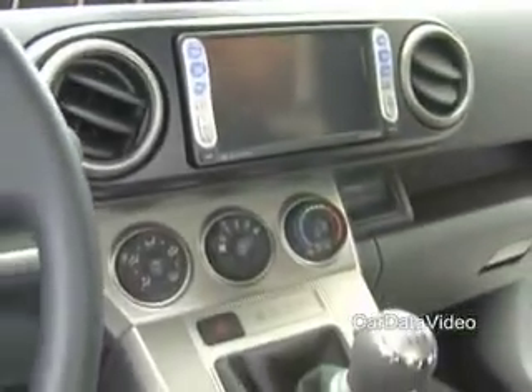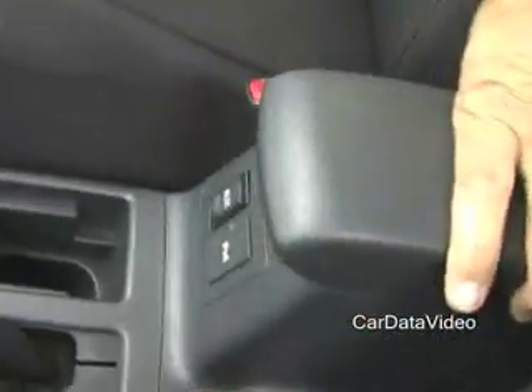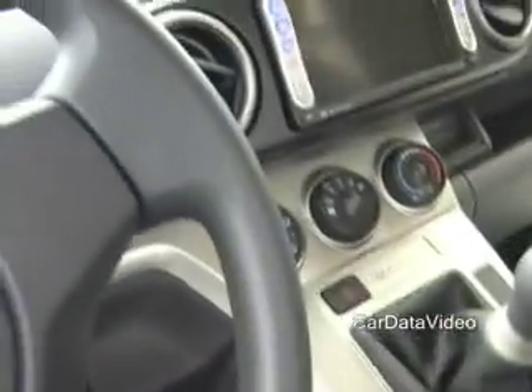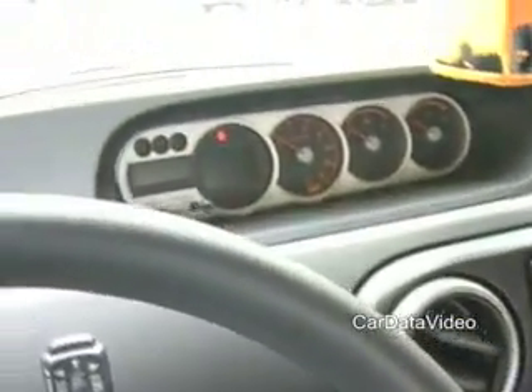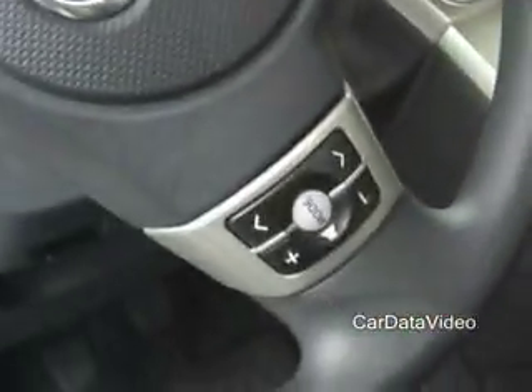You actually have iPod and auxiliary inputs down here for an iPod or any other MP3 player, and you can adjust your iPod from the iPod itself, from the head unit, or from the steering wheel controls on the car — and those are standard features on all three of our Scion products this year.